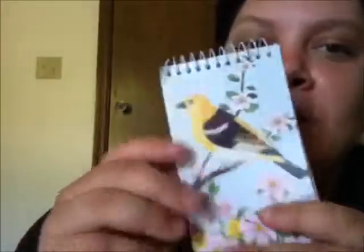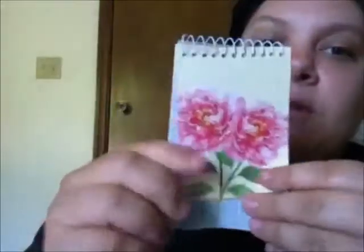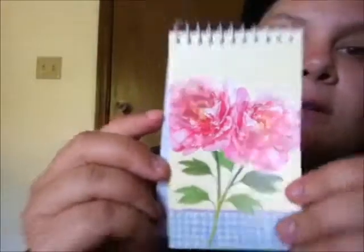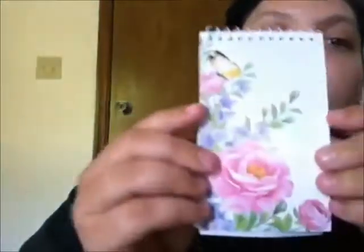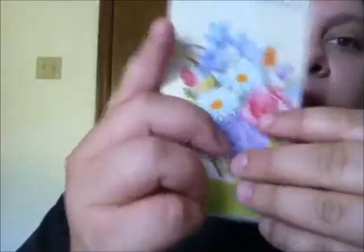The next thing is this little notebook. This is what the inside looks like. This notebook, just like the other one, it's pretty blank. And then this one with a butterfly and flowers on the inside. And this one.